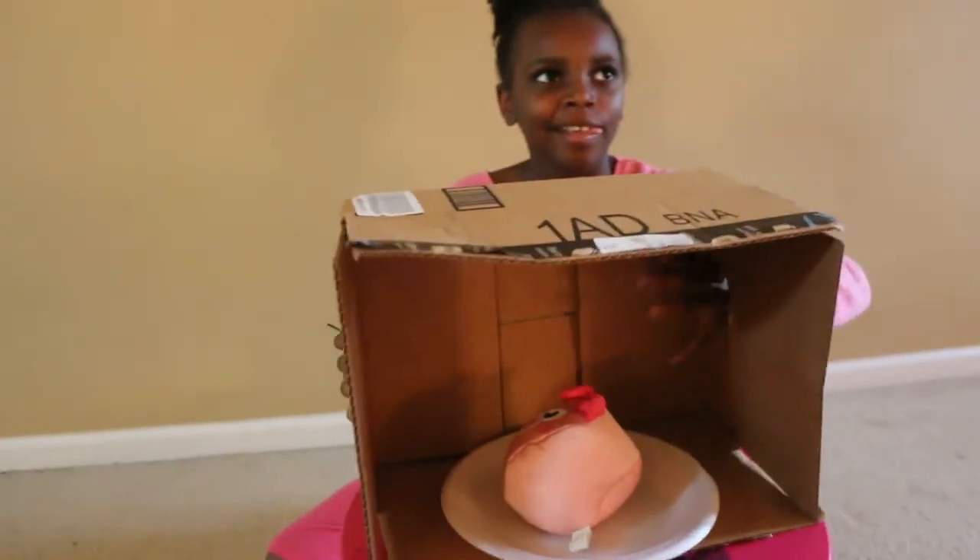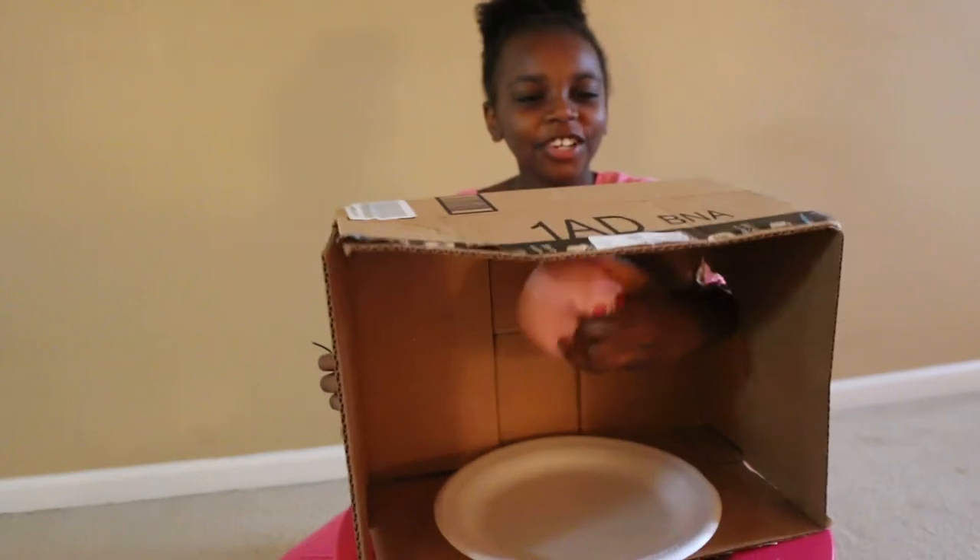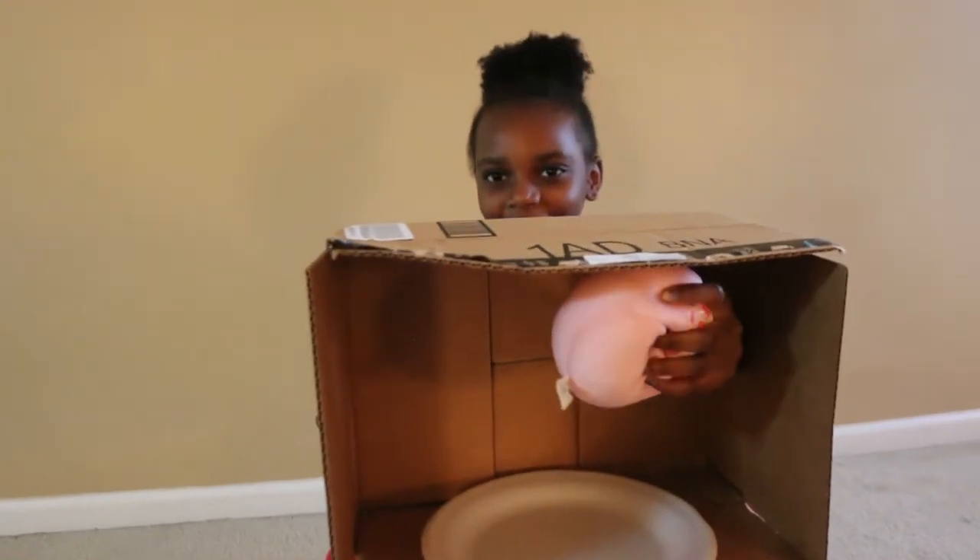Hurry up. All right, go ahead. My squishy tiger — I mean, my squishy pig. Yeah. This is getting kind of easy for her, but she doesn't know what's coming.